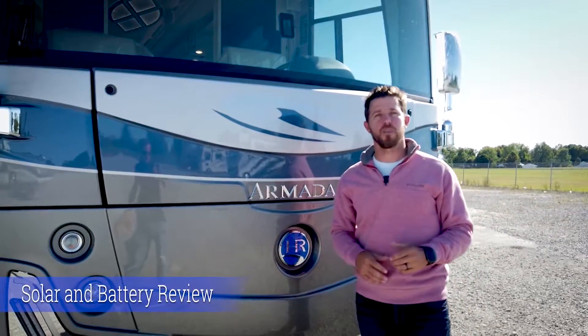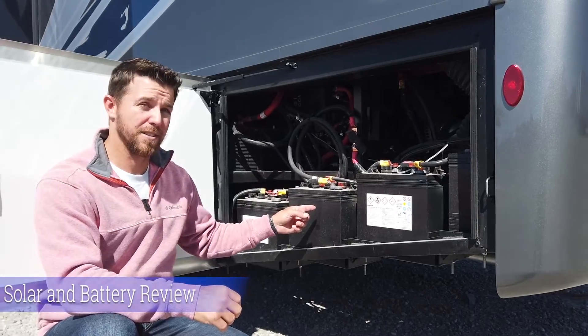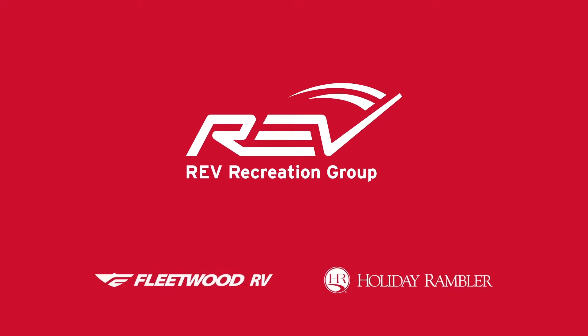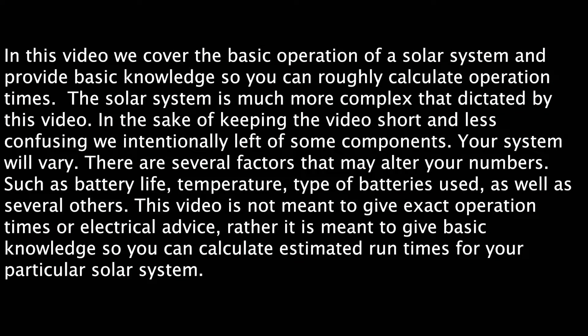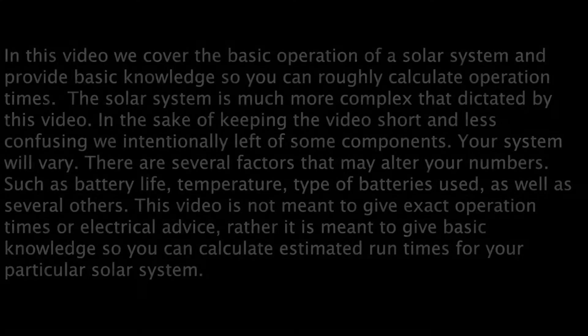Hey, I'm Mike with Rev RV, and today we're going to talk about solar panels and batteries. In this video we're going to try to answer some of the questions that are hard to answer on a broad spectrum. There's a lot of variables that can play a role, and some of those questions are going to be: where your solar power goes, how long your battery bank will last, how long it'll take your solar panel to charge your battery bank, and can you add another solar panel to your existing battery controller.